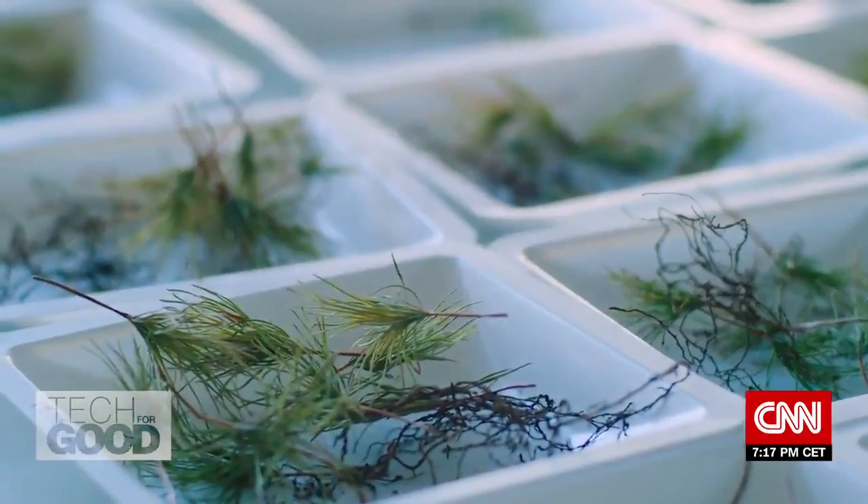The work at Crowther Lab is looking at nature from a very macro perspective. Why is it important to map all living things — flora and fauna — on our planet?